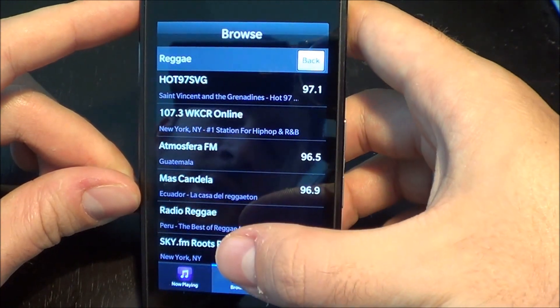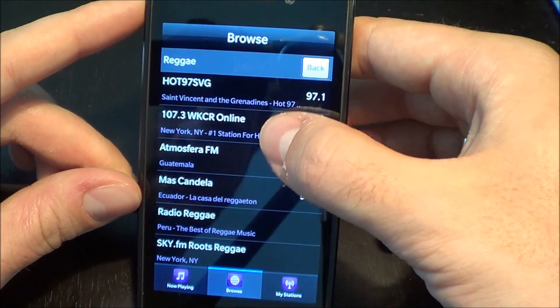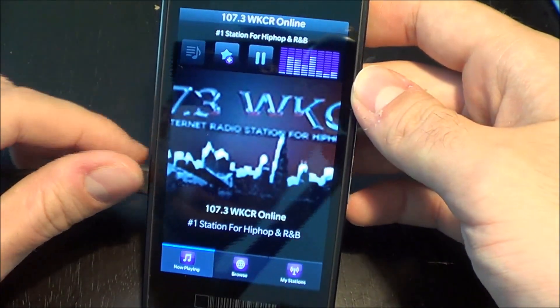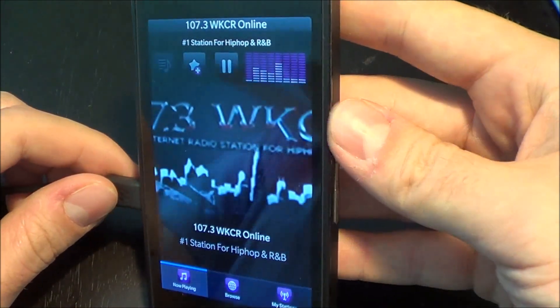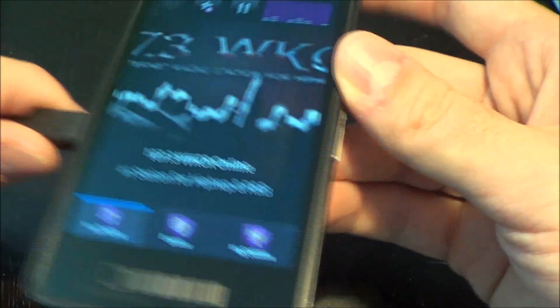And of course, in order to listen to international stations, you'll need a premium account. But I don't have a premium account, so let's find a United States speaker volume all the way up.